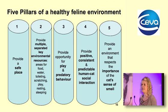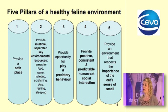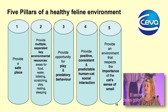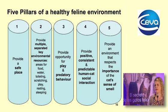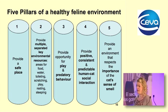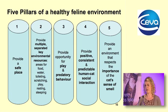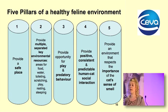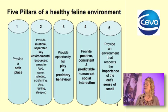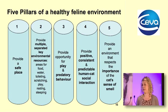The first pillar is to provide a safe place, which is really core to functioning. The second is to provide multiple separated key environmental resources. The third is to provide an opportunity for play and predatory behavior. The fourth is to provide consistent and predictable human-cat social interaction. The fifth and final pillar is to provide an environment that respects the importance of a cat's sense of smell — including chemical signals and pheromones.